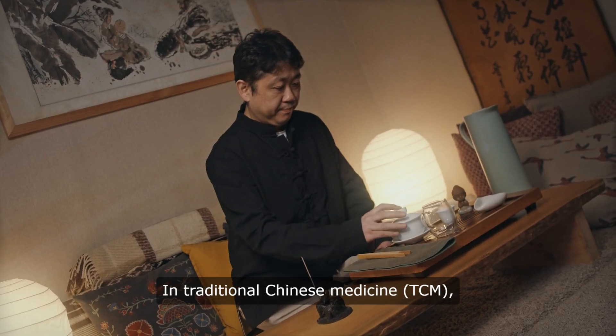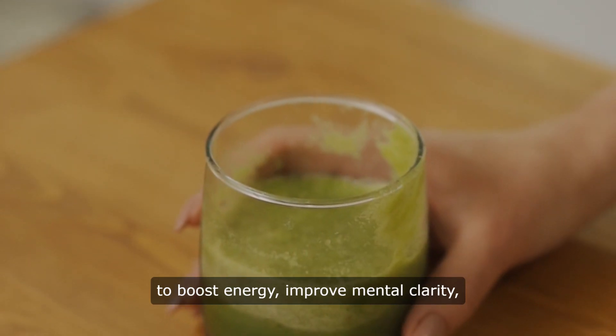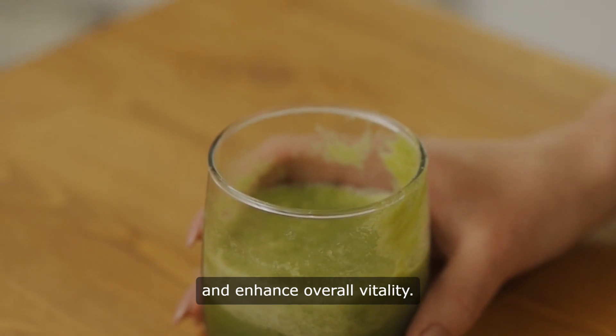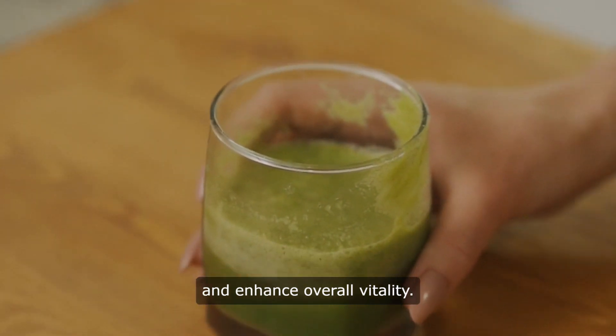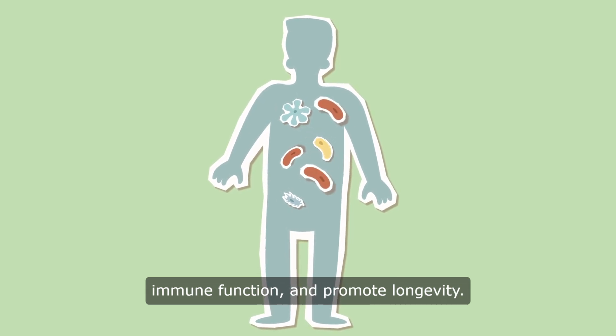In traditional Chinese medicine (TCM), ginseng is prized for its ability to boost energy, improve mental clarity, and enhance overall vitality. It is often used to combat fatigue, support immune function, and promote longevity.